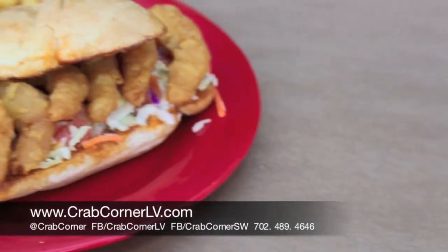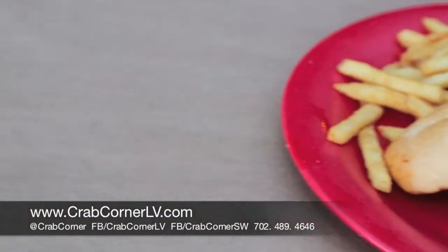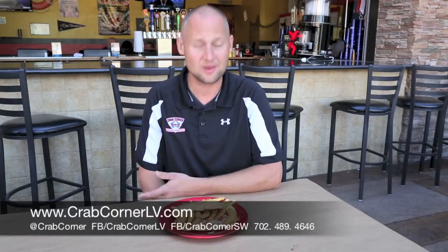This is our sandwich that comes with our fried shrimp on it — this is our po'boy. This one's got ham battered, beer battered shrimp on it. It's served over top a bed of lettuce with some fresh cut tomatoes, and a fresh baked bun. Comes with fries for nine bucks out the door. You really can't beat that one.